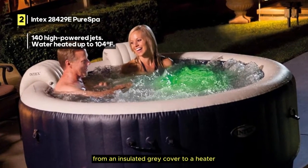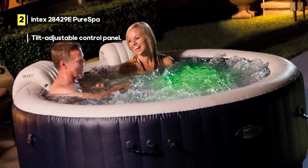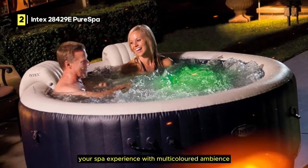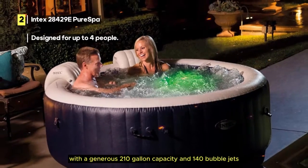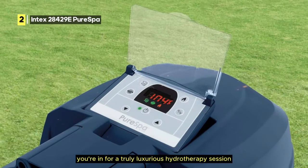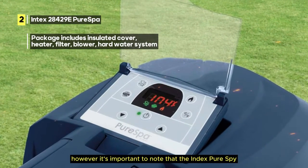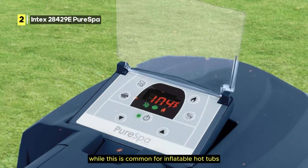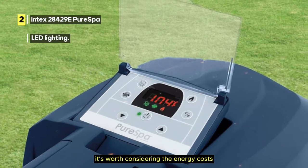The package includes everything you need for a hassle-free spa experience — an insulated gray cover, heater, filter, blower, and a hard water system. It even comes with LED lighting, enhancing your spa experience with multicolored ambience. With a generous 210-gallon capacity and 140 bubble jets, you're in for a truly luxurious hydrotherapy session. However, the Intex Pure Spa uses a fair amount of electricity to power its jets and heating system, so it's worth considering the energy costs.